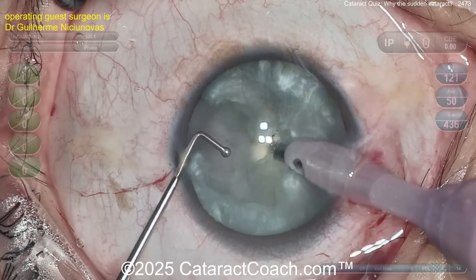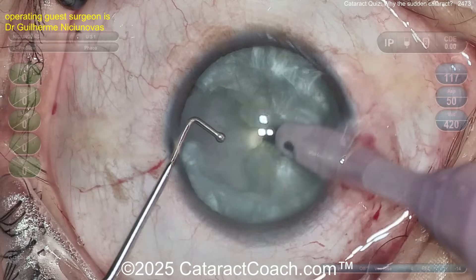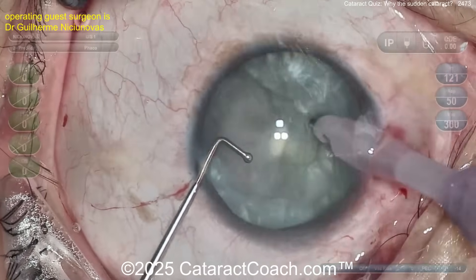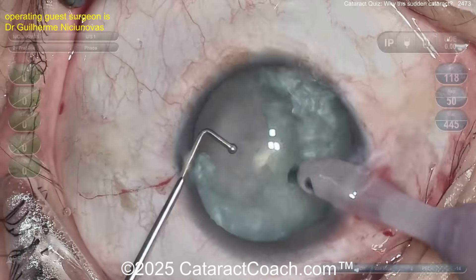Don't let that fall back. You can aspirate it down the phaco tip — and there, now you saw it. It's gone. Look how tiny that little sliver was.